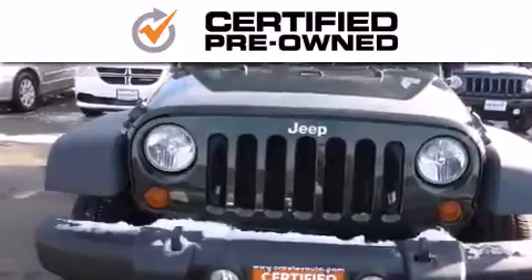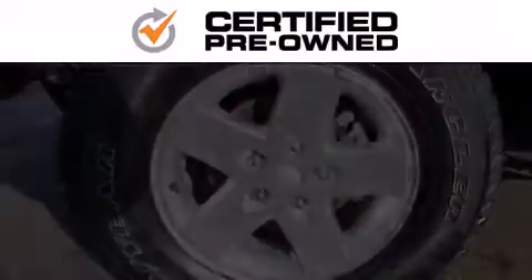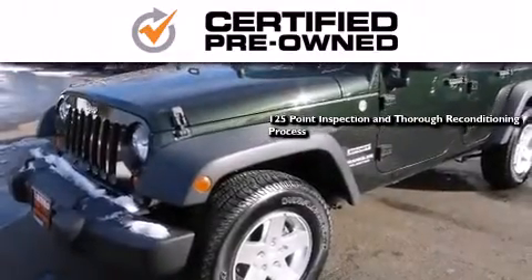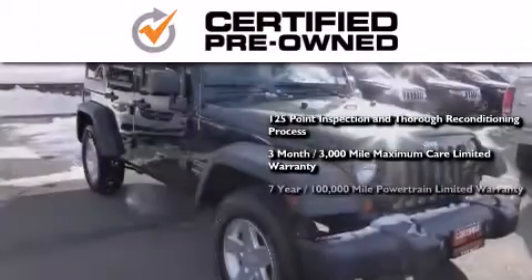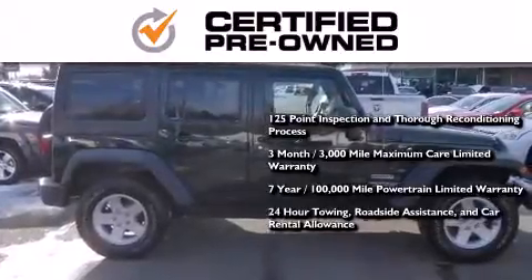Every Chrysler, Jeep, Dodge, and Ram certified pre-owned vehicle has to pass a stringent certification process guaranteeing that only the finest vehicles get certified. This means you get a 125-point inspection and thorough reconditioning process, a 3-month, 3,000-mile maximum care limited warranty, and up to 7 years, 100,000-mile powertrain factory backed limited warranty, 24-hour towing, roadside assistance, and car rental allowance.